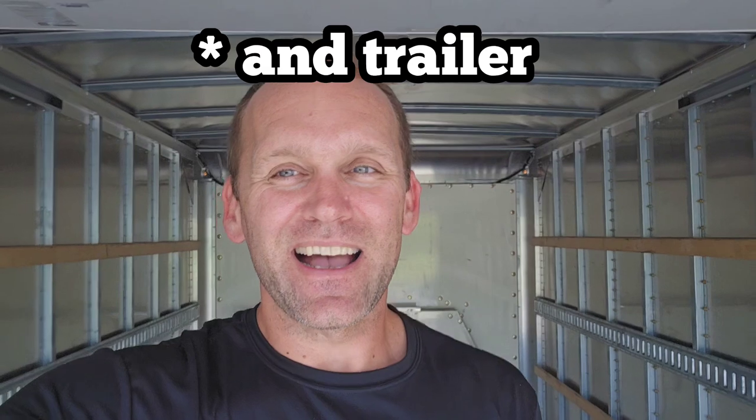Hey, how you guys doing? This is Austin with Crack and Junk Removal, Tri-City's number one top choice for junk removal and home clean out. If you've been following me for any amount of time, you know — yes, eventually I had to do it. So we upgraded from just the van, and as you can see behind me, we got a 16-foot box truck. Crack and Junk Removal finally upgraded!